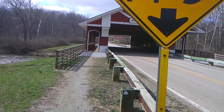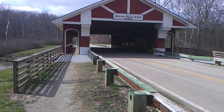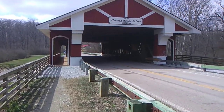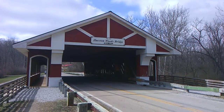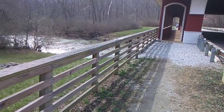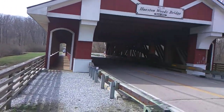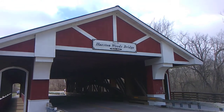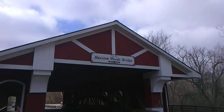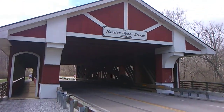It's got two lanes. There are two walkways on this bridge. This is not an old covered bridge. See if I can get up a little closer — we wanted to show you that creek there. This is Houston Woods Bridge.